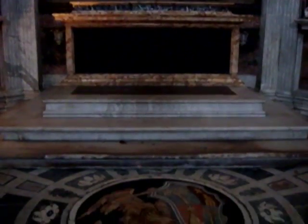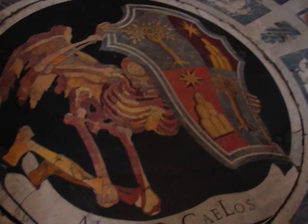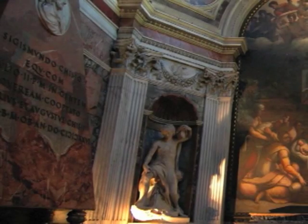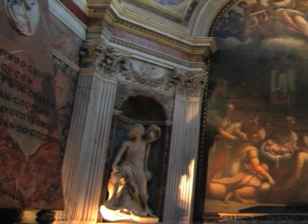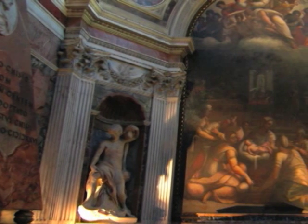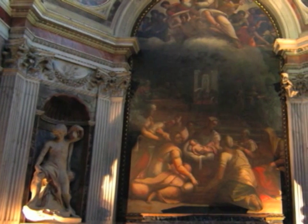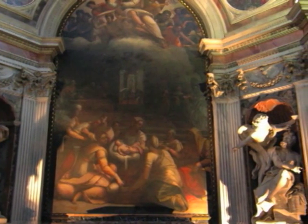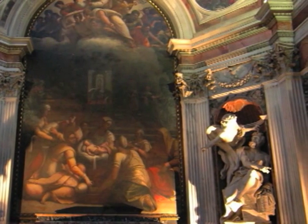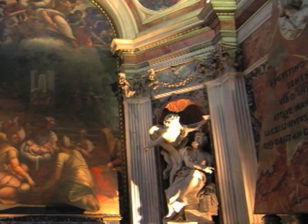On the floor beneath the dome is a creepy skeleton manhole with an inscription that reads Mors ad Caelos, which loosely translates to something like 'From Death to Heaven.' The Chigi Chapel has been made very famous by Dan Brown's Angels and Demons, and people ask about it every day. When asked what he tells them, the local guide says it's a fantasy — many things are just invented to make the story interesting.